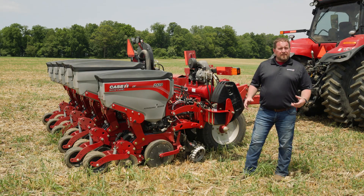Hey, Dave Brennan here with Case IH. A couple of the things I want to talk about on the Early Riser 2120 are going to be productivity enhancements.